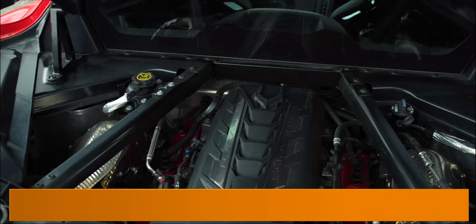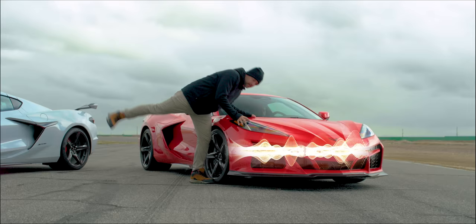You can decide for yourself which one sounds better, and then explain why it's the Z06. However, the E-Ray has another engine in it, and it sounds like — church bells?